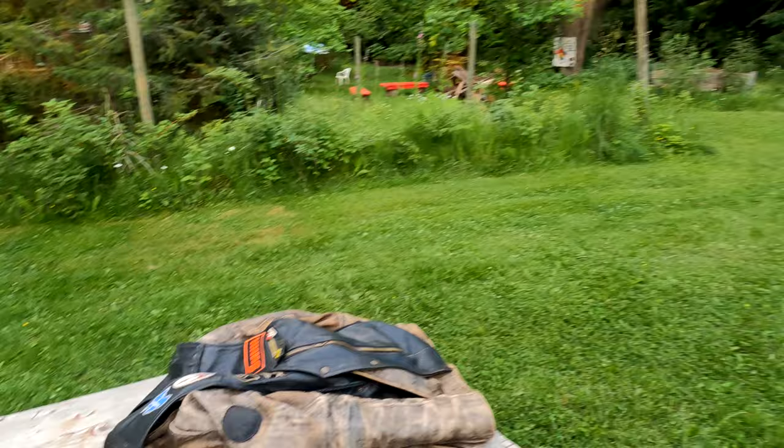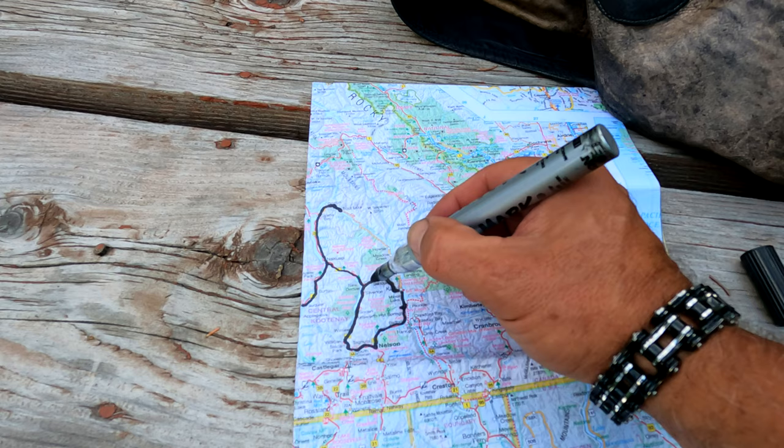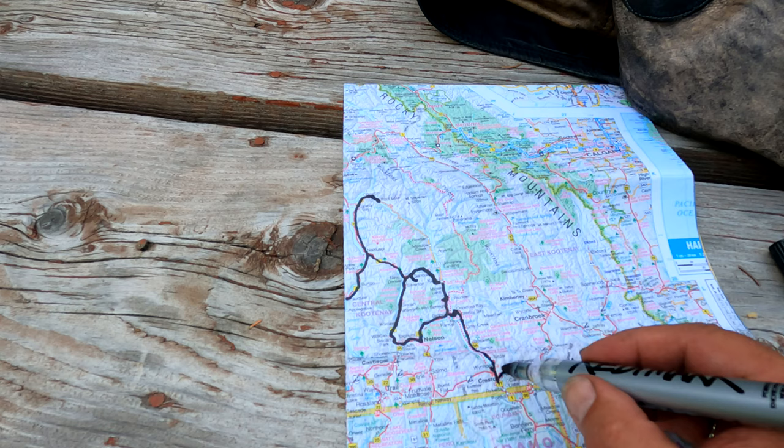I'm going to show you on the map where I went today. We started off at Toad Rock, then I did 31A and went up to Sandon. I backtracked because I like that road so much, then went down to the ferry and cut across to Crawford Bay, came down Highway 3A all the way to Creston, and then came up here to Rider's Ranch.